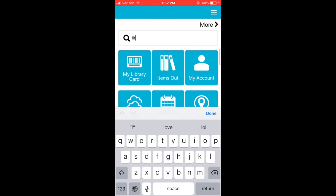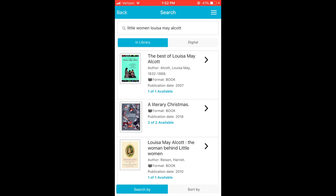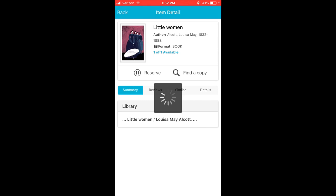You can even search the catalog right in the app, and once you find a title you want, reserve the item to pick up with our contactless service.